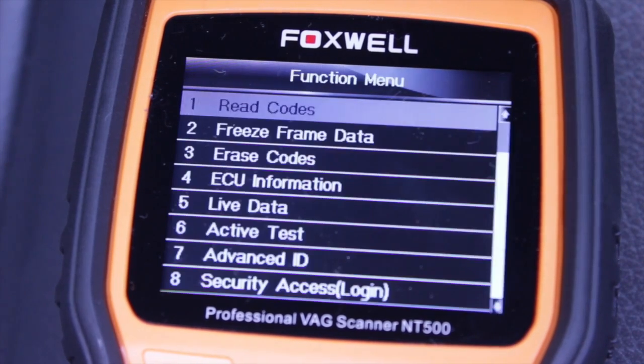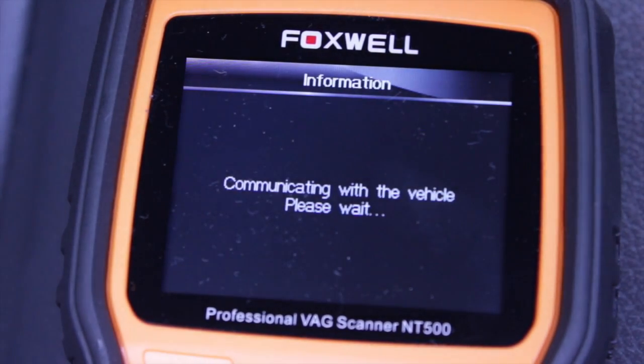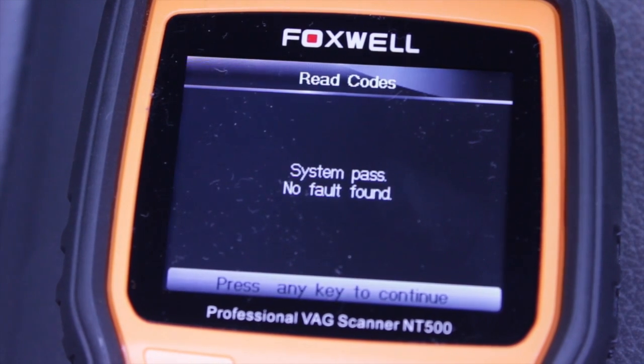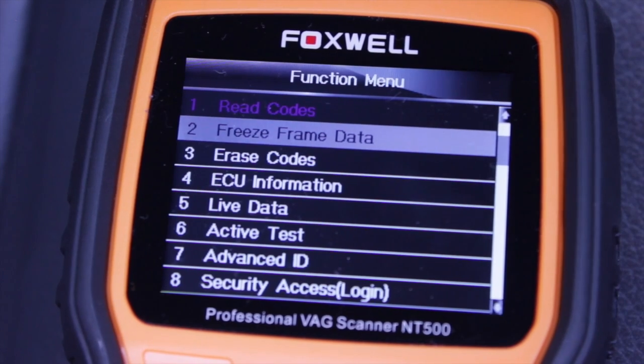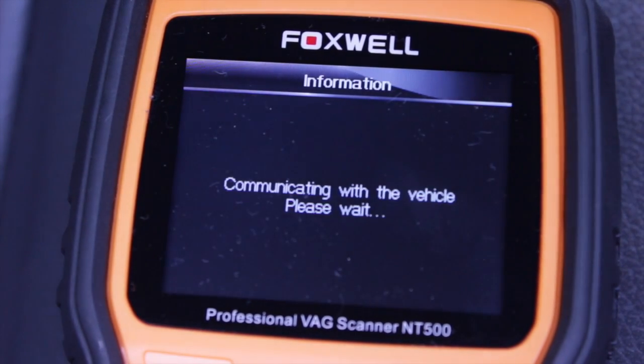The NT500 is easy to use and easy to update. In this video we're using the NT500 on a 2008 Volkswagen Touareg V6 common rail diesel.